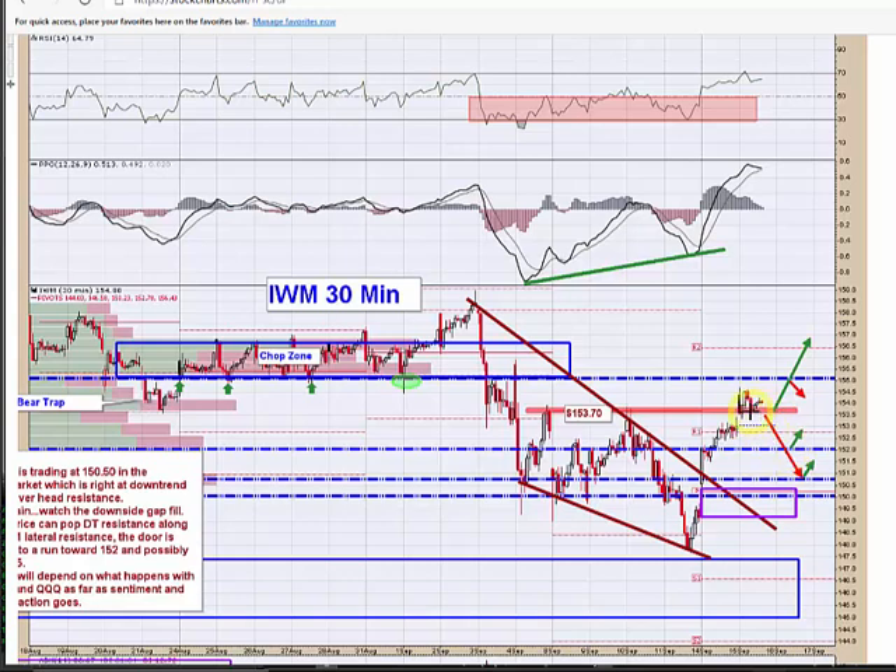But it's been pretty resilient — it popped and has held it. As it stands now, your target's 155. And as long as they stay above 153.70, I think the longs are good to go. Just respect those stops this afternoon depending on which way they want to run it.